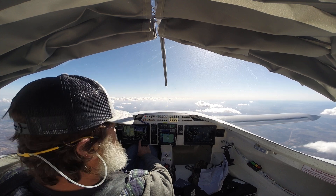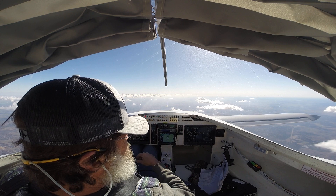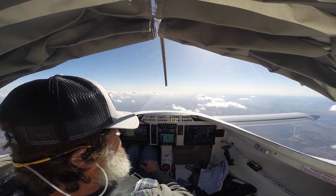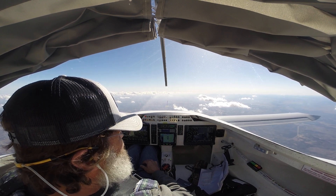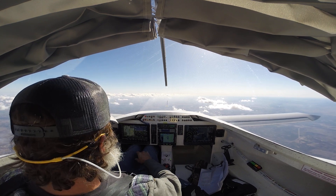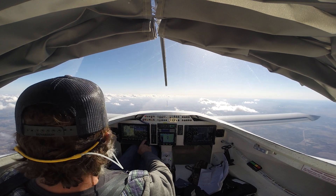RPMs down at 860. Cylinder temp currently 1,700. Cylinders are cooling off — imagine that.